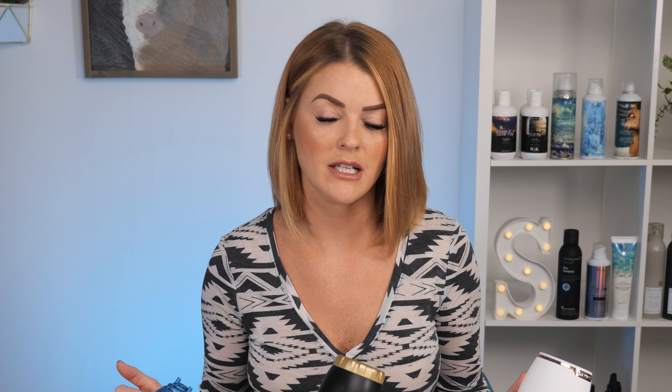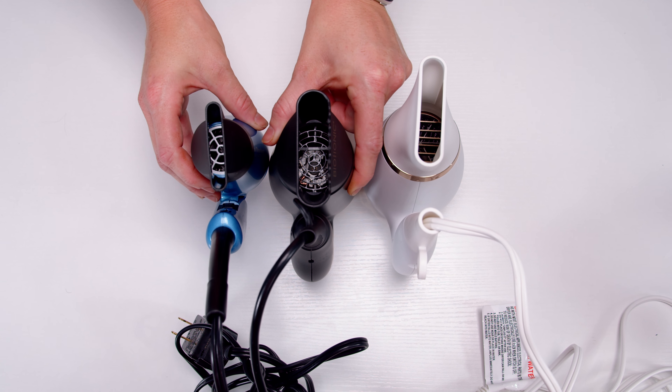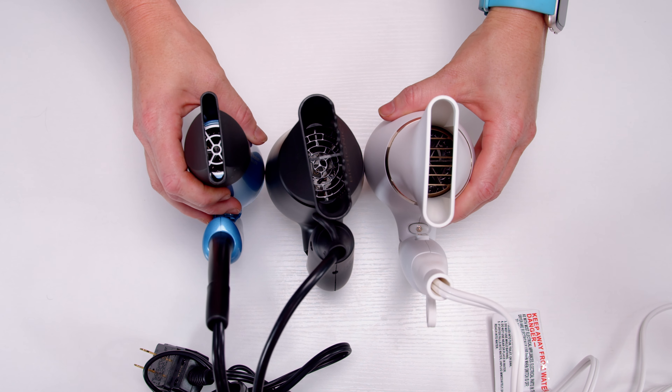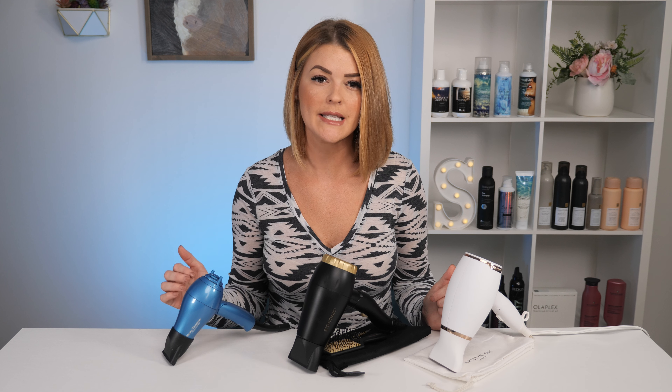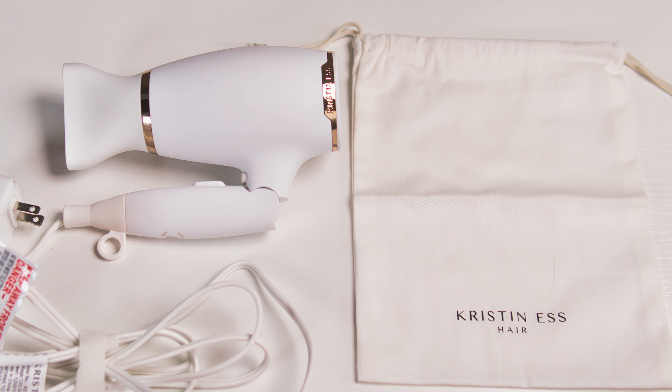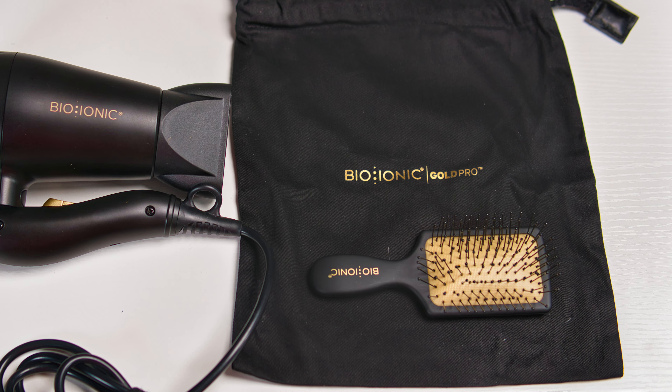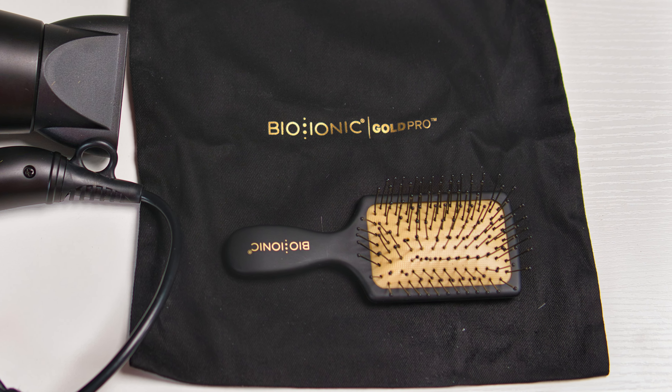Of all three of these dryers, the common denominators are that they all fold up, taking very little storage space for any bag you're carrying them in. They each have low and high speed settings and all come with a concentrator nozzle to give you that concentrated airflow to help get your hair smooth and protect it from the metal on the blow dryer. The Kristin Ess and Bioionic both come with travel carrying bags, where the Babyliss does not. The Bioionic also comes with a cute little mini flat brush for a more travel-friendly brush option.